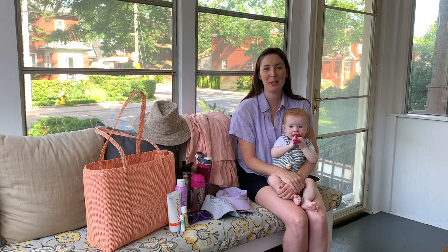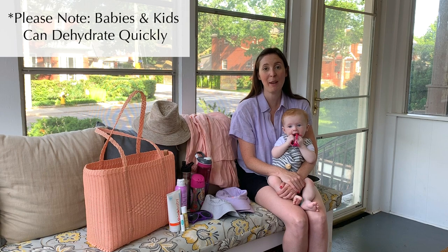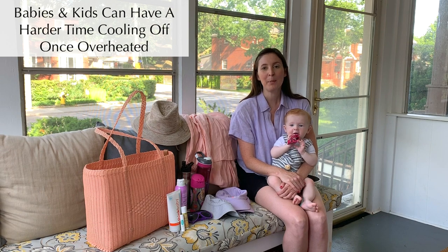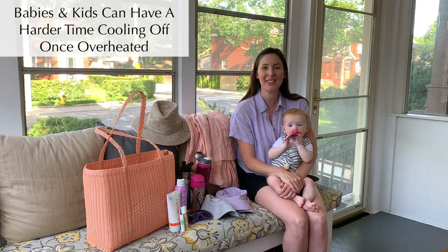When heading out on summer adventures with our family, please keep in mind that our little ones can dehydrate and overheat a lot faster than we can. They've got far less liquids in their body and have a hard time cooling off once they have heated up, so please make sure that we've got all of our gear ready and keep some of these tips and tricks in mind when you're heading out.